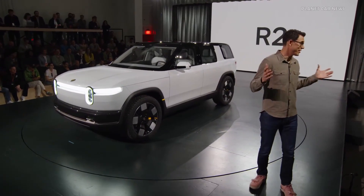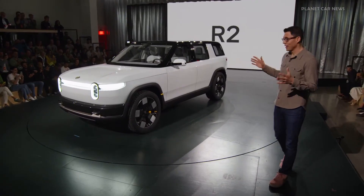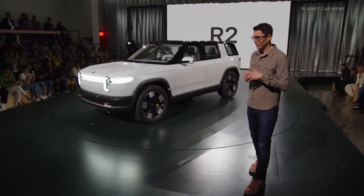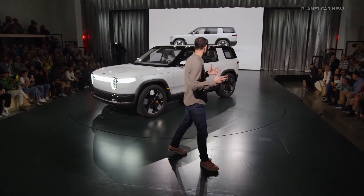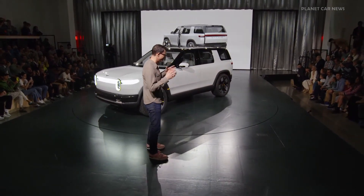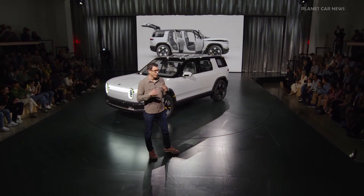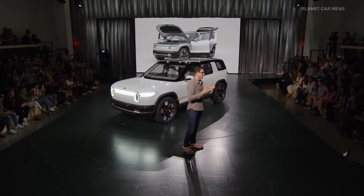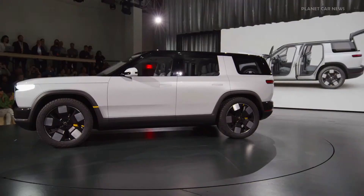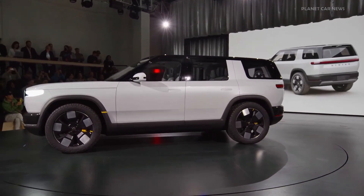It is so awesome to show this. I've been waiting for this for a while, and there's a lot to talk about here. The vehicle combines capability, performance, utility, storage, and functionality in a way that really fits into a huge customer need and a huge need within the market. The vehicle size and capability have really been optimized around enabling and inspiring all those adventures.